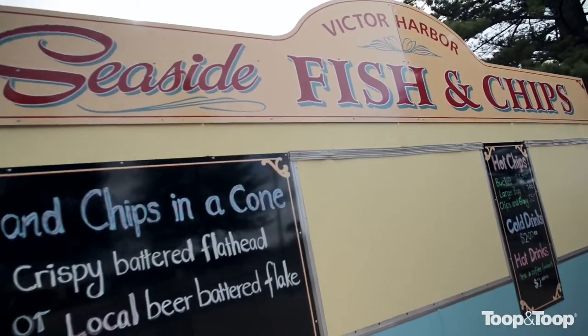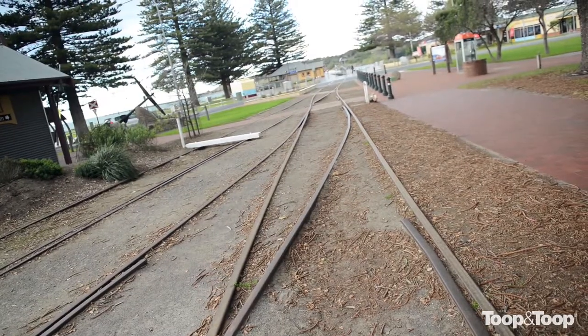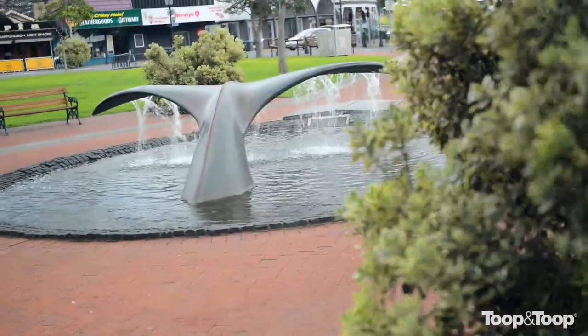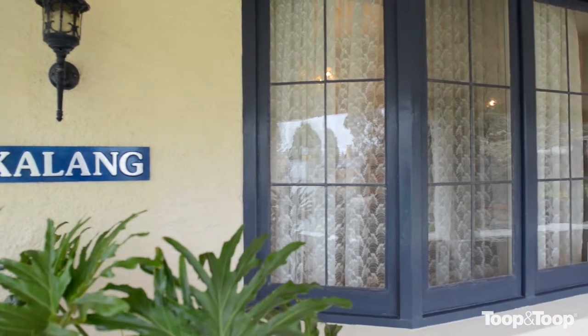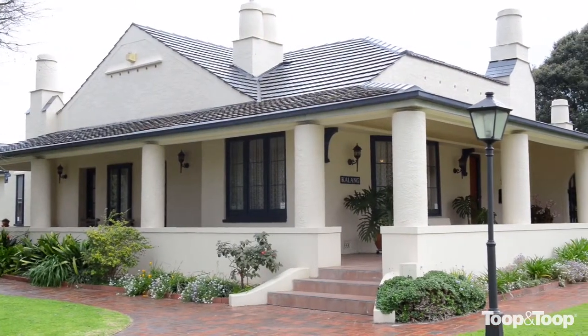Easy walk to the shops. Obviously you can just go down to the beach. It's a perfect environment for someone to come and enjoy the sea change lifestyle. Victor is one of the most sought after locations in South Australia. You need to have a look at it now because it's the best buying it's been for years.